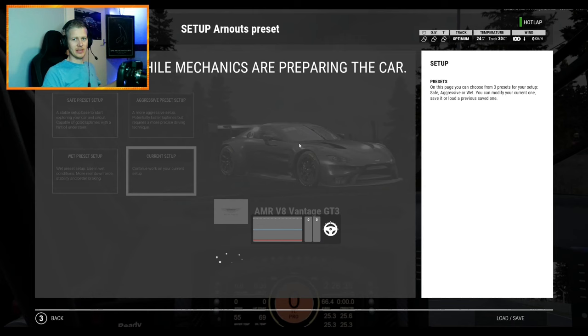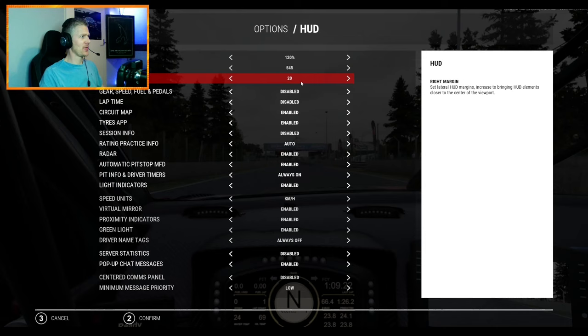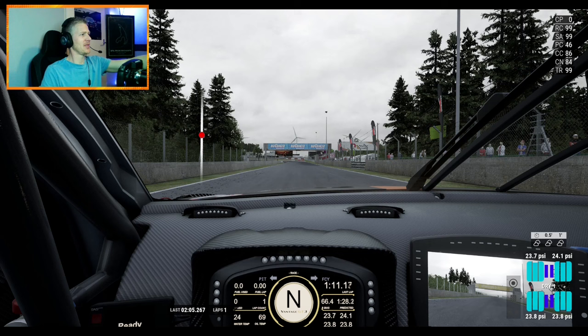Don't worry about tire temps just yet — it's not super important for your very first lap. For the HUD display settings, here's what I use: 120 scale and around 500 left, with launch disabled and the map enabled. Copy these settings. When you go to the track, you can see I have a very detailed track map view in the middle of the screen, showing the upcoming corner section.